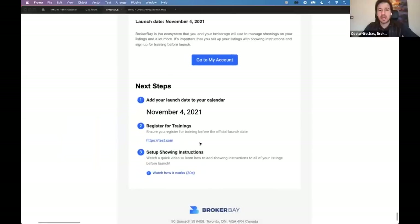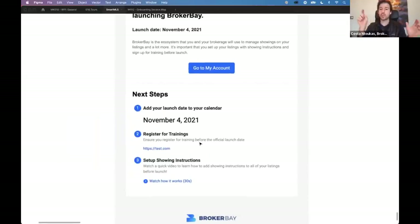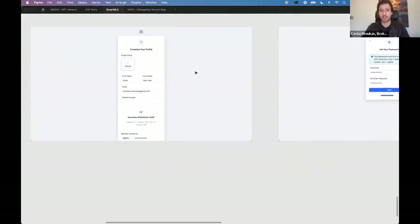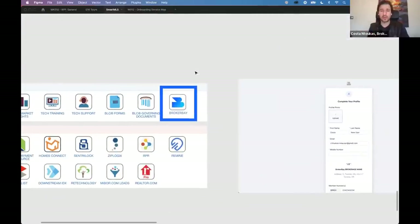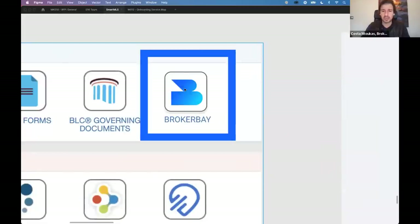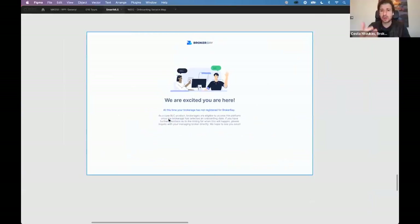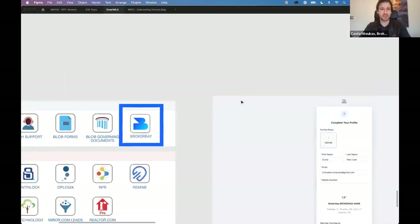You're also going to get an email from the system when your managing broker announces they're launching BrokerBay. So you're either going to see it on the BLC dashboard or get an email to go through this flow. If as an agent you click the button and your managing broker has not yet initiated the launch process, the system will advise you and prompt you to ask your managing broker if they plan on moving forward with BrokerBay.